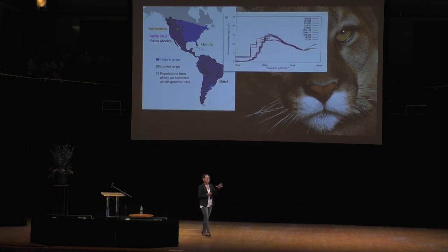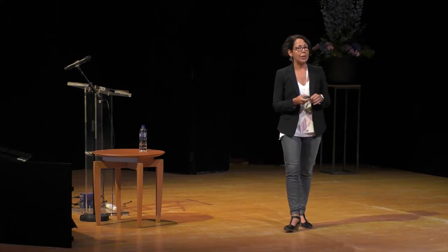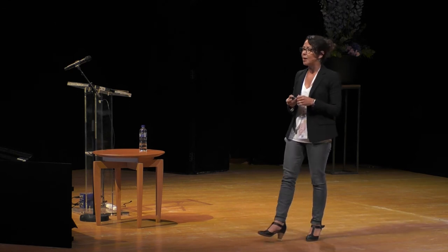This is a PSMC plot that shows changes in effective population size over time — bigger populations are high numbers, smaller populations are low numbers. What we see is that they're all pretty much the same for each of these populations, with a slight separation between the Brazilian individuals and the North American individuals.